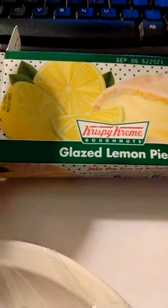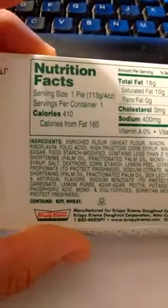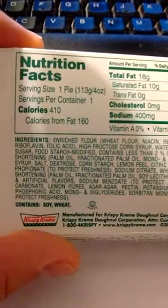I went to Walmart and I picked up one of these little boxes of Krispy Kreme glazed lemon pies. This was $1.14, 410 calories per pie, and the pie is one serving.